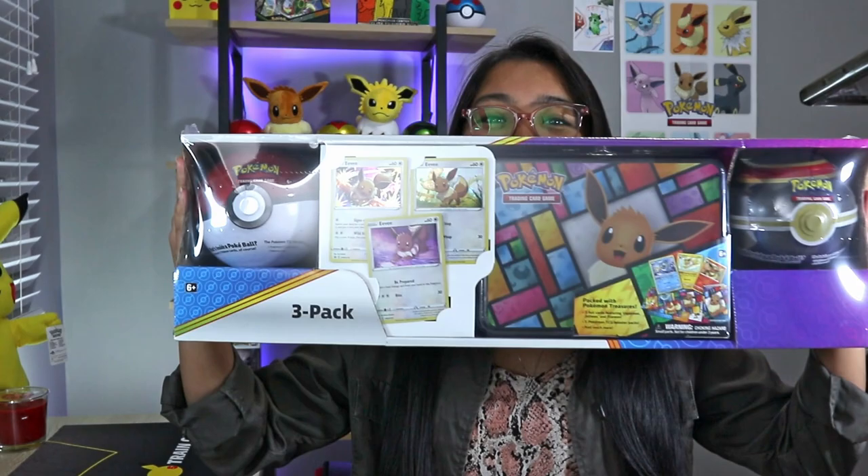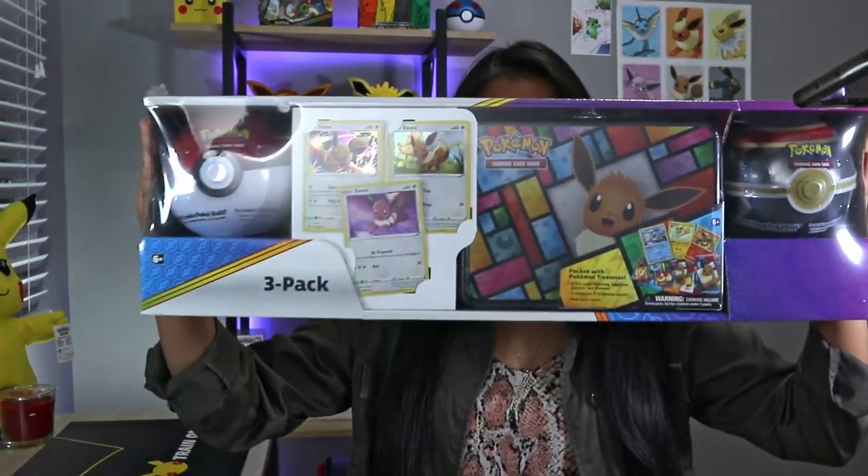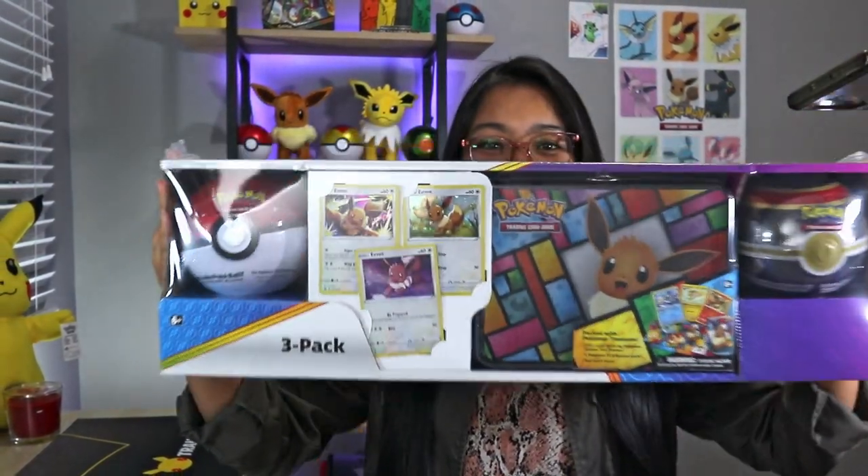What's up guys, welcome back to the channel. So today we got some more Costco products. I'm actually happy I was able to find this - it's a gigantic box, covers my face. It's huge! Super excited about this, there's not much else to say so let's get this open.